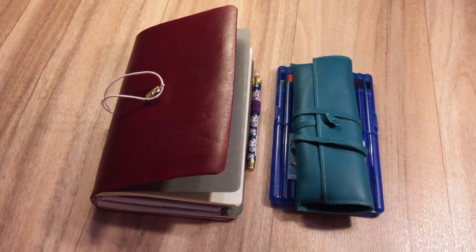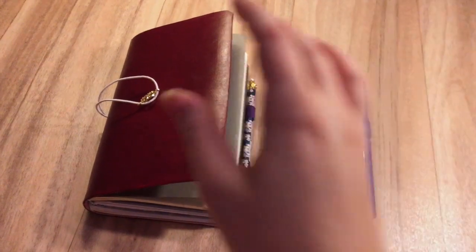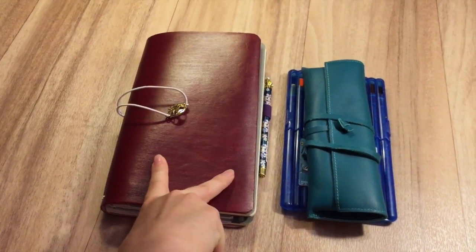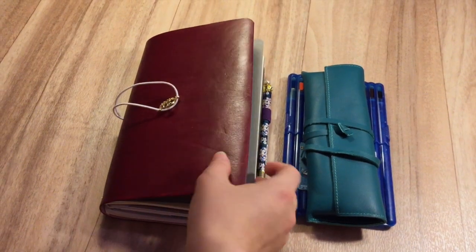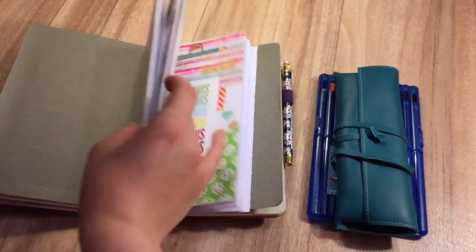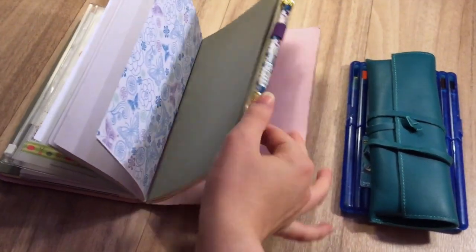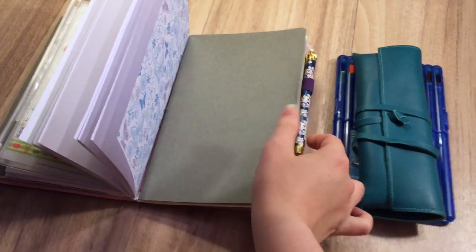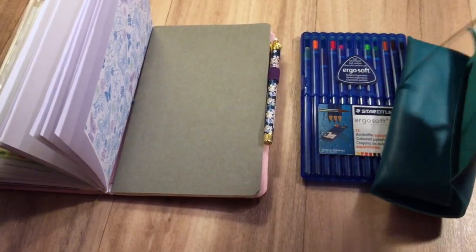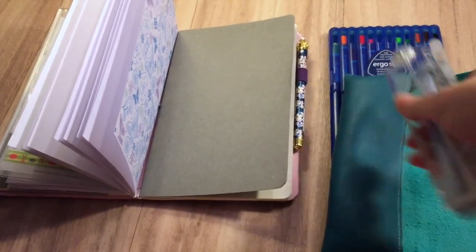Not much has changed. I still use the Fordory that was made for me, and I still have the same four books in it, as well as the one pen in the pen case.